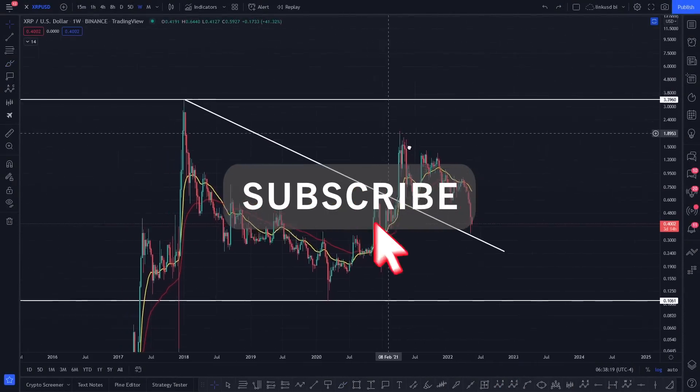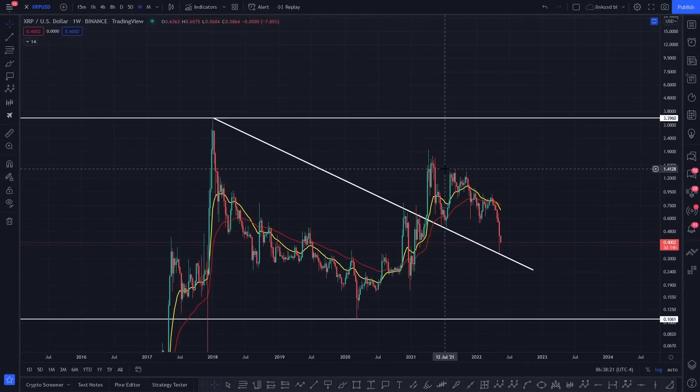Hi everyone, this is CoinSkid, just going to dive into XRP once again. Thank you for the support. So right now I do apologize for not making any videos the past couple of weeks — I've been really busy on my mom's kitchen.